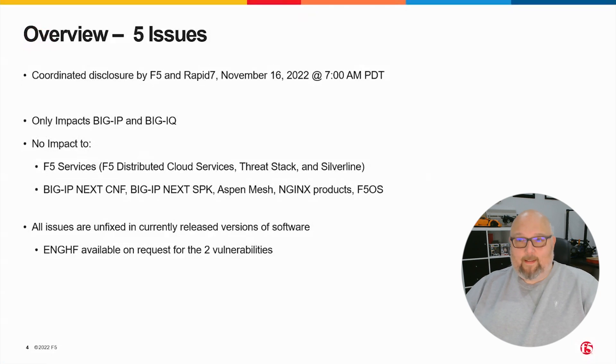Thanks Aubrey. So we're here to talk about an out-of-band security notification, which is the first time we've done one of these since we started doing quarterly security notifications. This is a new thing. People might have a few questions about why we're doing this and what has prompted it, so let's just talk about the details.